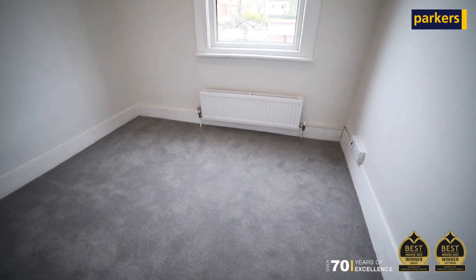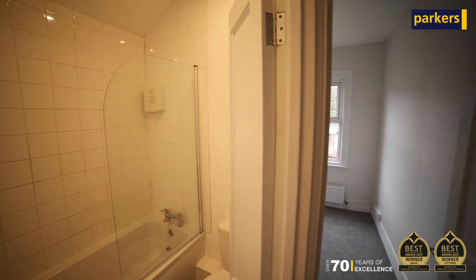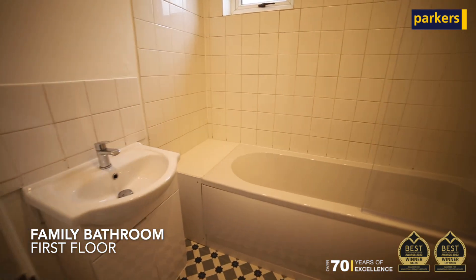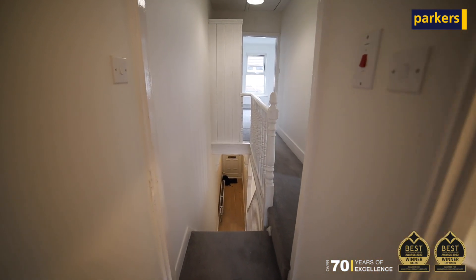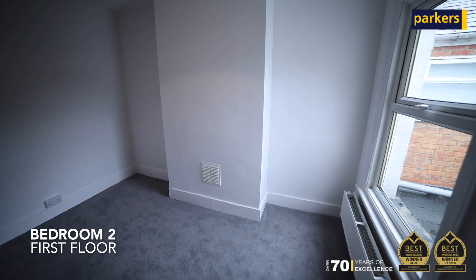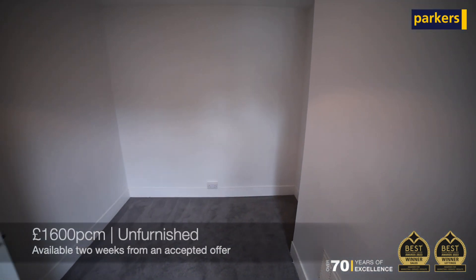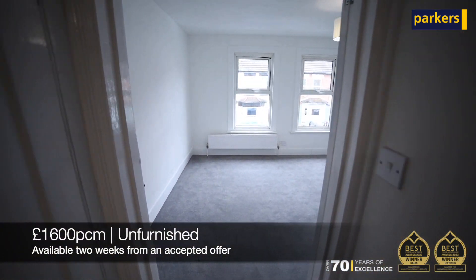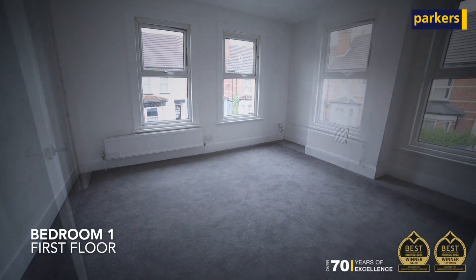To the first floor there are three bedrooms and a family bathroom. This family home is currently on the market at £1,600 per calendar month on an unfurnished basis, and will be available for a tenant to move in two weeks from the acceptance of an offer.